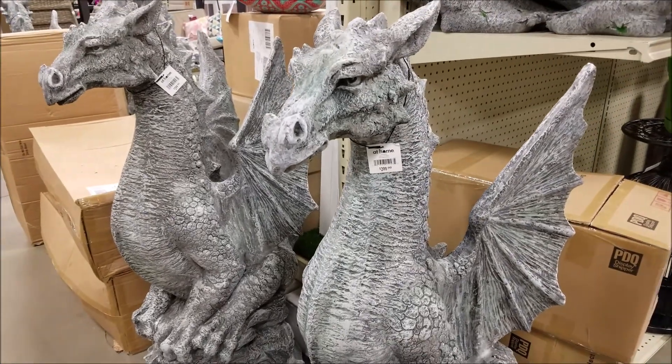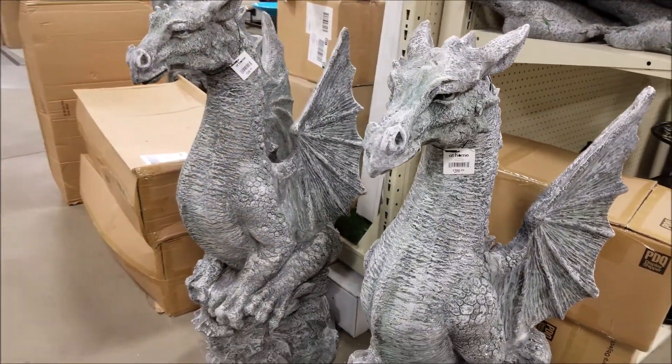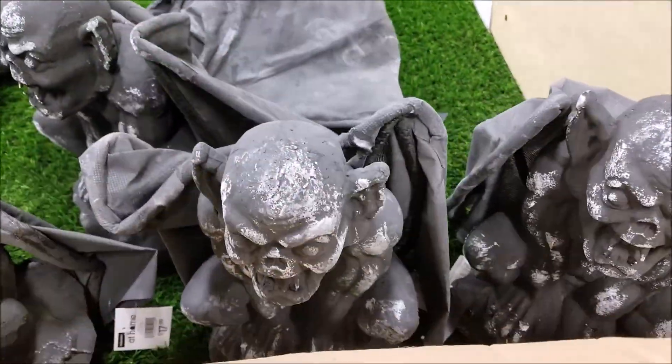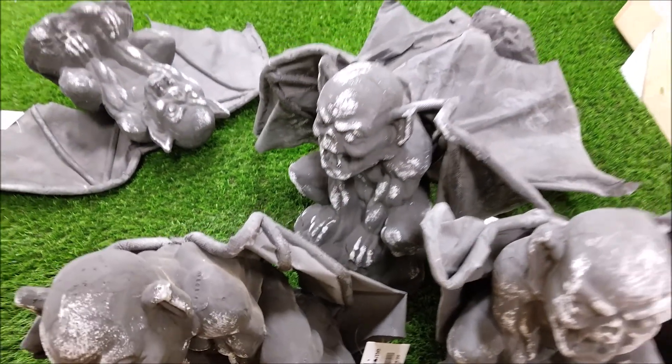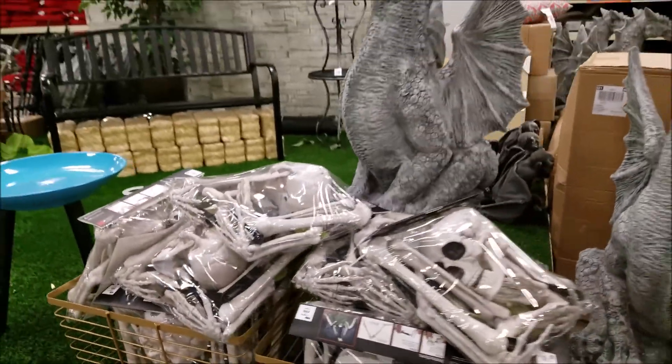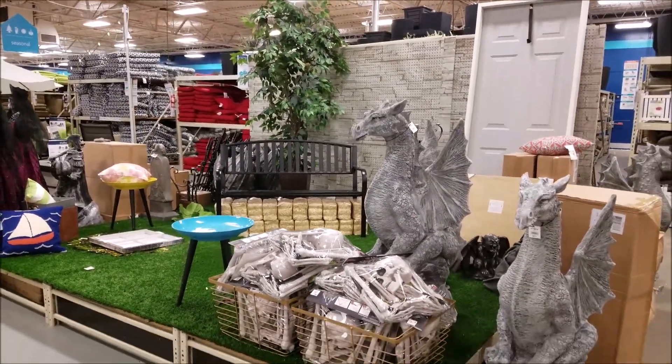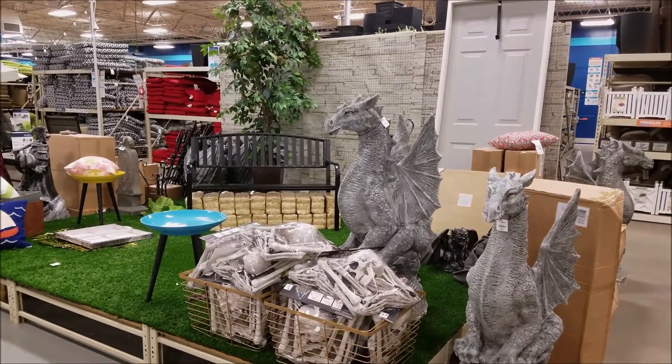Oh my goodness, a fire-breathing dragon — totally cool. We got some more gargoyles. Looks like we're going to set up some kind of Halloween display right here, it's not done, but they got like a Halloween background — pretty cool. Might have to come back and check that one out.